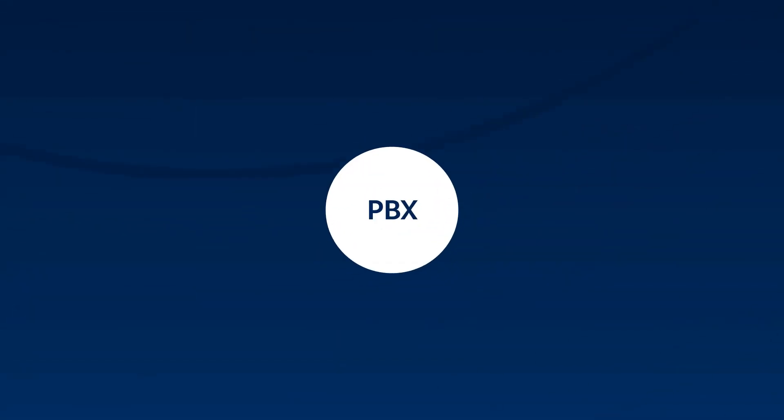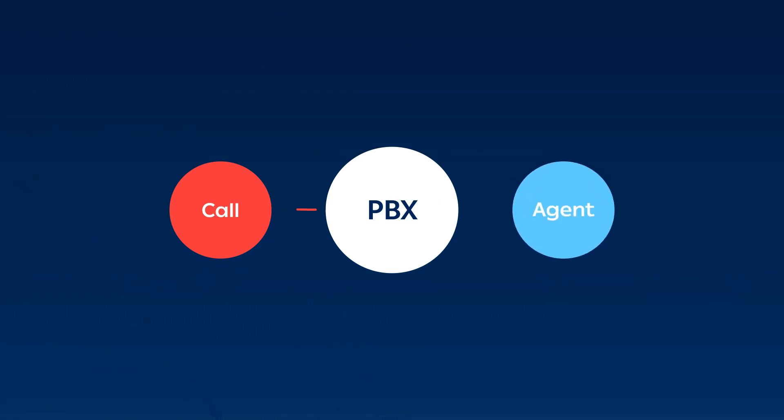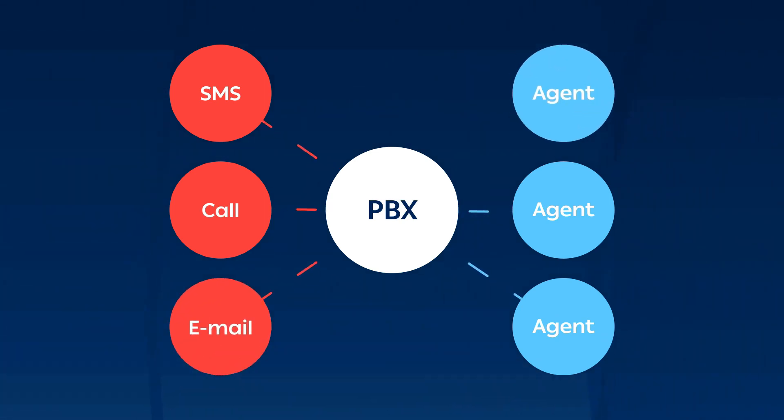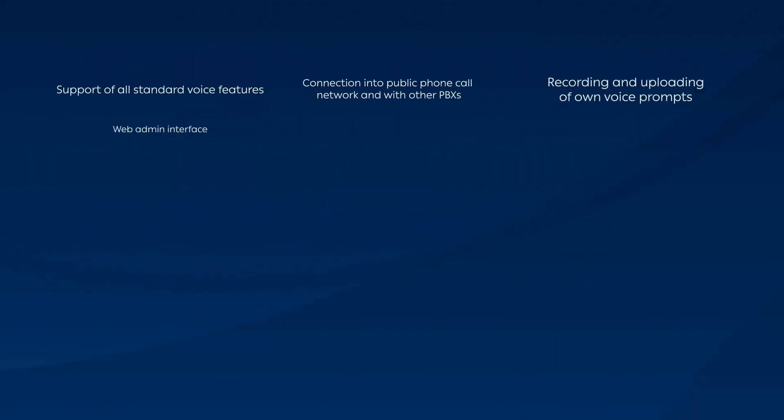At the core of Dactela's functionality is a virtual private branch exchange system — a PBX — that has been set up for your organization, also known as a virtual call center. It allows you to operate your incoming and outgoing communication using pre-configured rules, allowing calls to be routed to available agents, emails to find their way to the correct department, or a web chat conversation to be handled by the right support person.